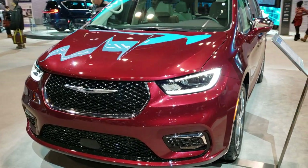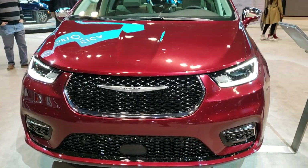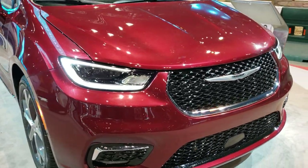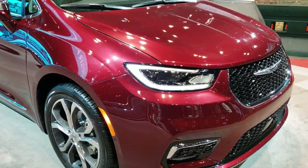Hey, this is Brett. I'm on assignment today at the 2020 Chicago Auto Show for Summit Automotive in Fond du Lac, Wisconsin, your new and used Chrysler headquarters.